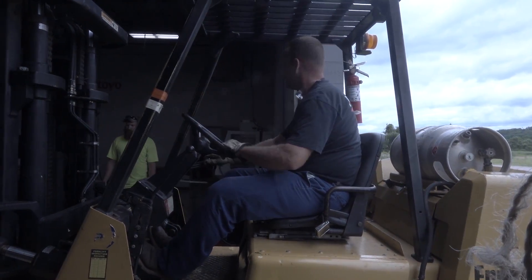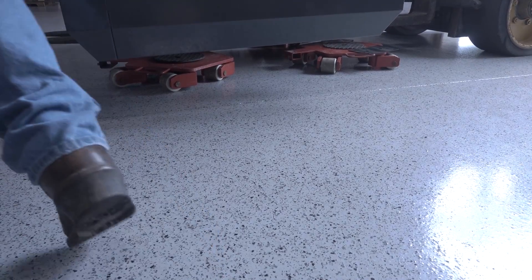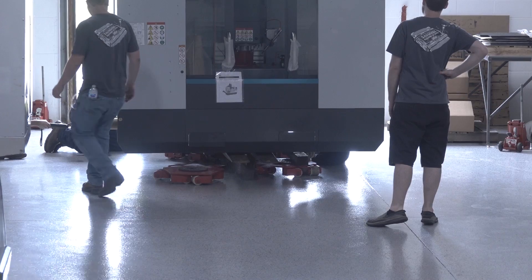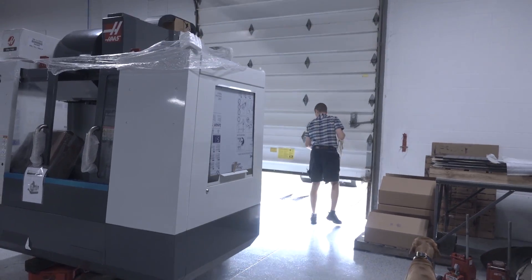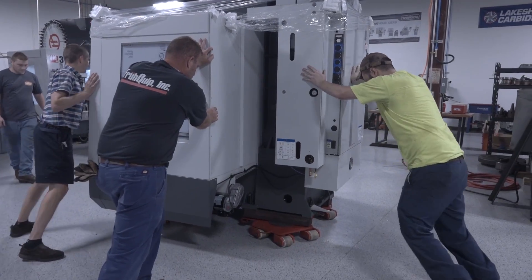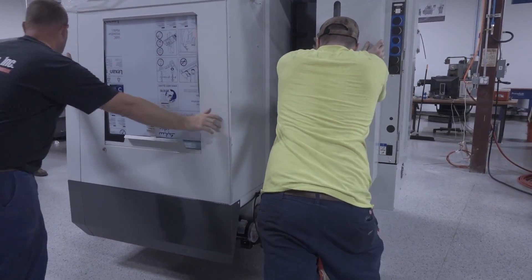You learn to run the machines for your workflow, your process, your jobs. It became clear that I needed a VF2 because the work envelope was perfect for a lot of the jobs we needed, the price point worked, and it had to fit the budget. It was awesome.